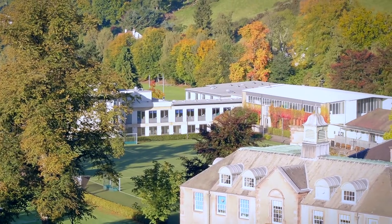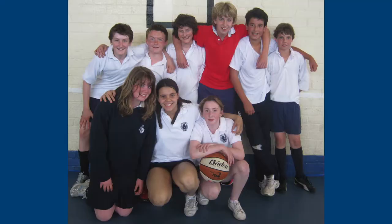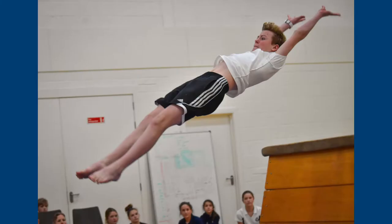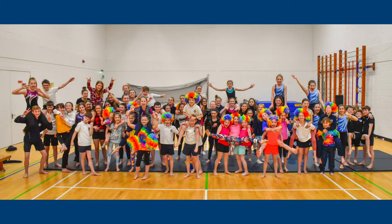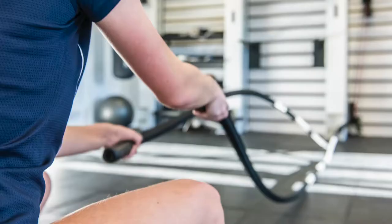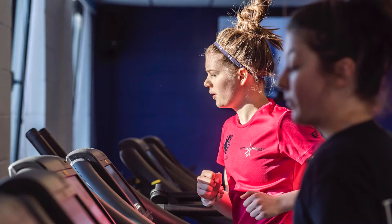We have a large games hall which is used for a wide range of sporting activities, and a large gymnasium where activities such as gymnastics, zumba and aerobics take place. We also have a state-of-the-art fitness room which caters for all abilities, including virtual spin classes and a wide variety of modern cardio equipment.